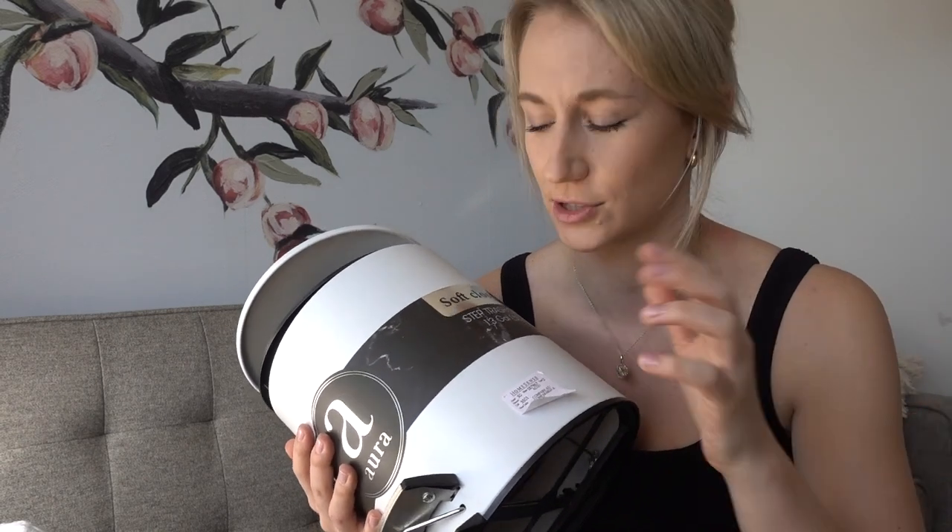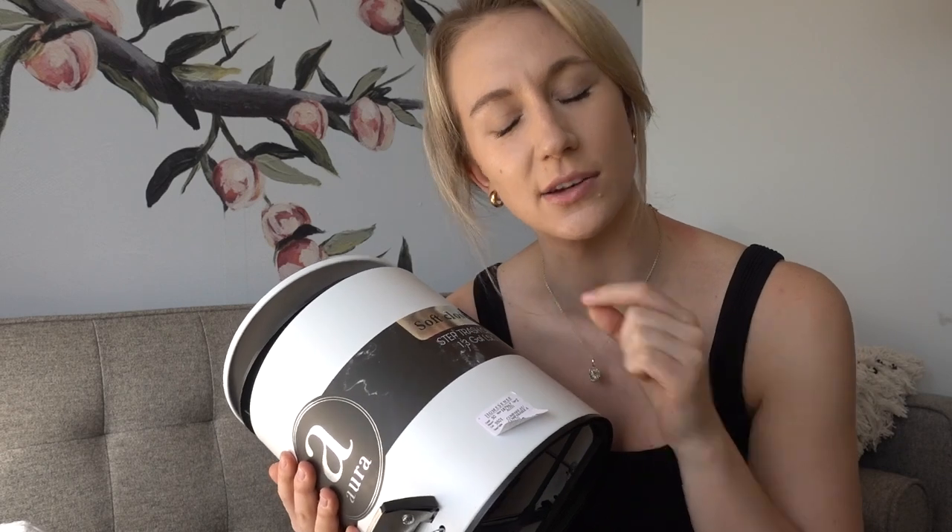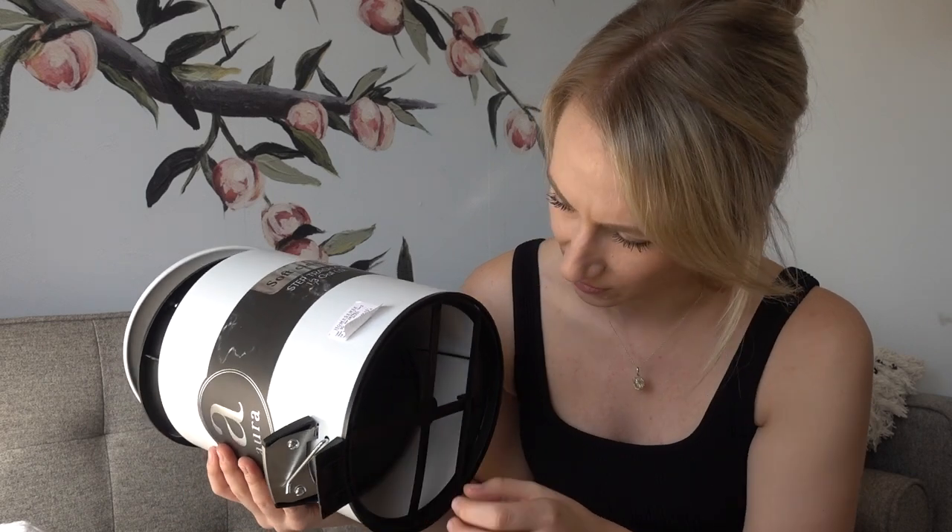One of the only really annoying parts about shopping at HomeSense, Winners, and Marshalls — if you guys work there or know someone who works there, please answer this question: why don't you put the sticker on the part that's so easy to remove? Why not put it on the bottom? They're just so annoying to remove. This one's actually going pretty good, which is not making a good case for me, but some of these can just be so annoying.